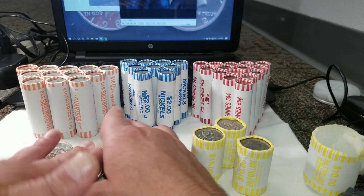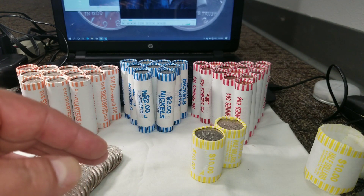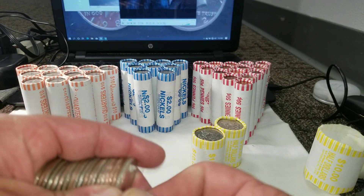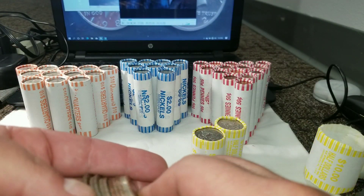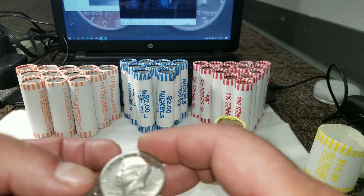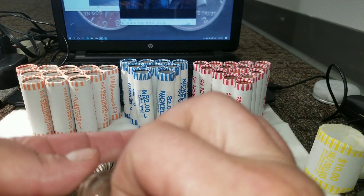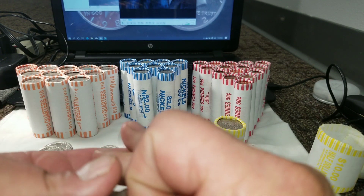Let's grab the third roll. I almost thought that was a proof — super shiny — but it was a faker. Back to back, I always hate when I get that. Let me grab my loupe and check. No, just an extra-silvery edge; I thought maybe we had a proof. Not hearing the magic ring.